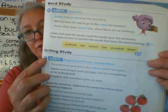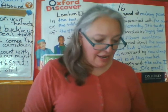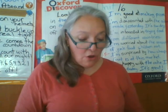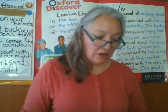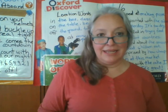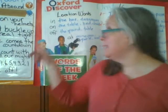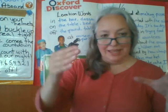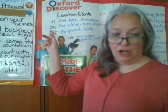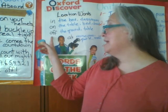Please open your student book on page 163. We're going to work with this exercise — writing study. It says 'Writing Study, letter E: Learn prepositions of location.' The underlined words below tell us where something happens: apples and oranges grow on trees — 'on'; carrots and potatoes grow in the ground — 'in'; pumpkins and cucumbers grow on vines — 'on.' We have 'in' for things inside a box, a classroom, your house; 'on' for on the table, the chair, the ground.